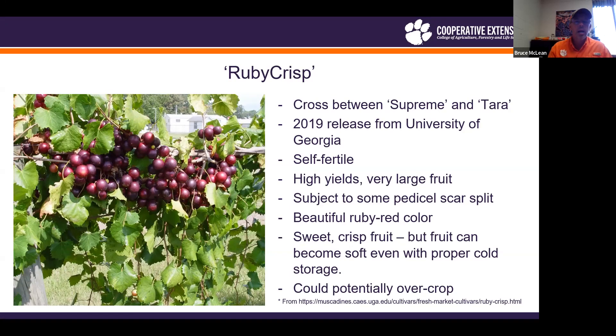Next is Ruby Crisp. It is a 2019 release from the University of Georgia. Like Lane, it is a cross between Supreme and Terra. It is self-fertile, a high yielder, with very large fruit. This picture doesn't really do it justice — looking at it in the field in sunlight, it has a bright ruby red color, a very unique and pretty color. The fruit does have a little potential to split at the stem scar. The fruit is really sweet and very crisp, especially right at harvest, but it does tend to soften once put into cold storage, which can shorten shelf life.